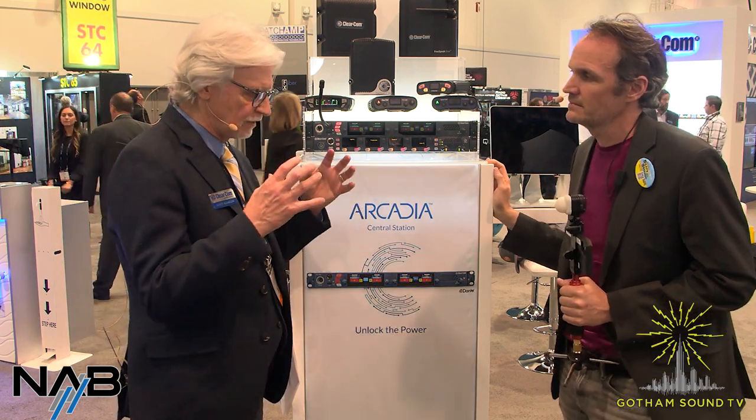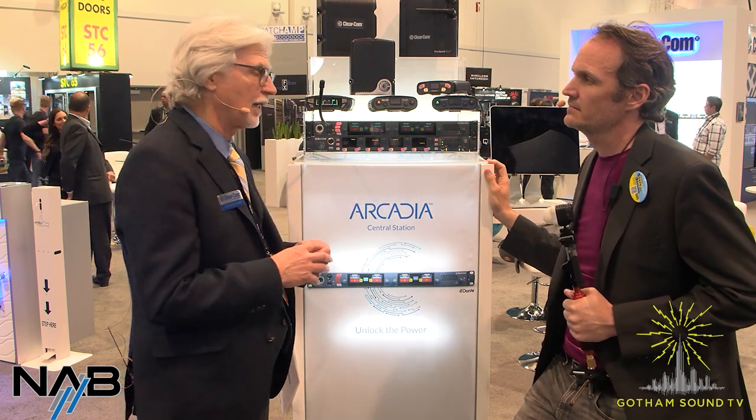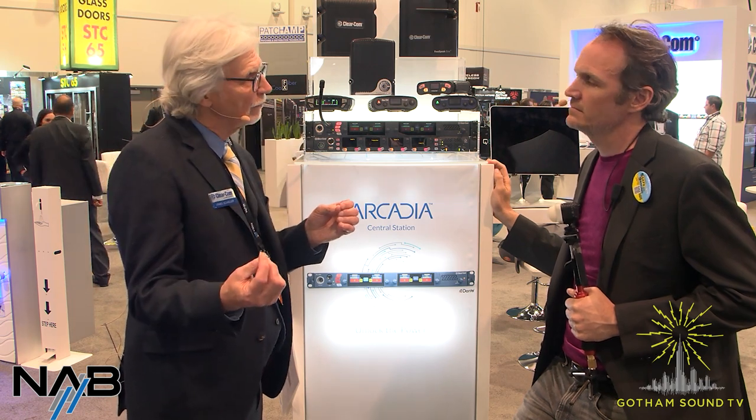People ask how much of that's going to stay the same. From what we're hearing, quite a few people are interested in not coming back to the set or into the building as often. As we're seeing in many industries, there's this drive to keep a lot of people away from the actual production facility — and that's not going to change, that's not going to go back. Those productions with remote elements have been embraced by corporate production, commercial broadcast, and film and television production.